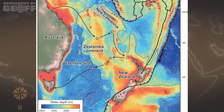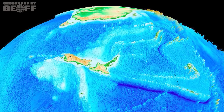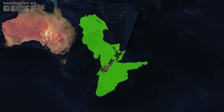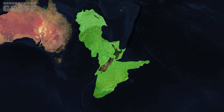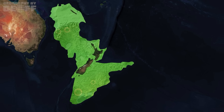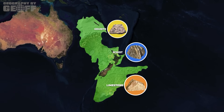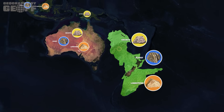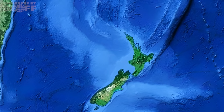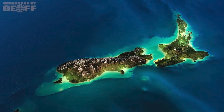As it turns out, Zealandia ticks all of the geologic boxes that define a traditional continental landmass, even if most of it is currently submerged. First, while it is underwater, Zealandia's seafloor is significantly shallower and rises considerably higher than the typical deep oceanic crust around it. Next, drilling and dredging operations have retrieved a wide variety of continental rocks from Zealandia's seafloor, including granite, schist, and limestone — types rarely found in oceanic crust but often found in continental crust. Also, Zealandia is a coherent, unified geologic unit that is readily visible from topographic mapping, with its boundaries clearly delineated by the surrounding oceanic crust, which is much thinner and denser.